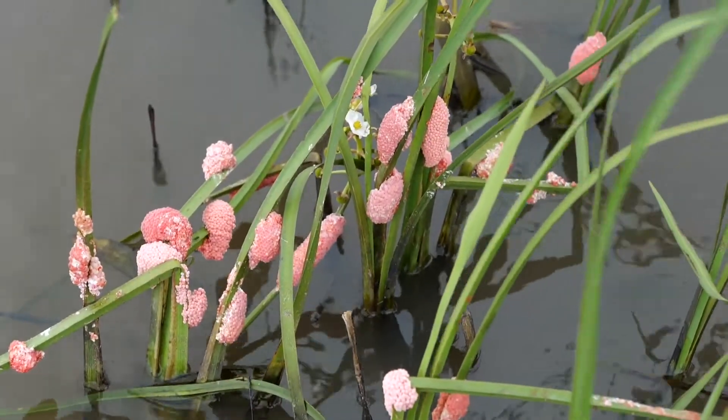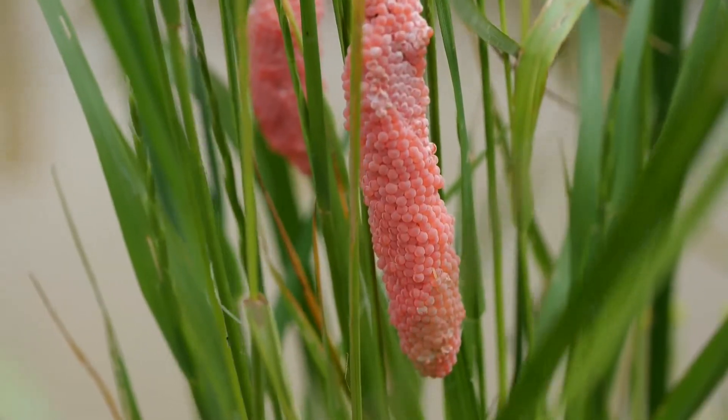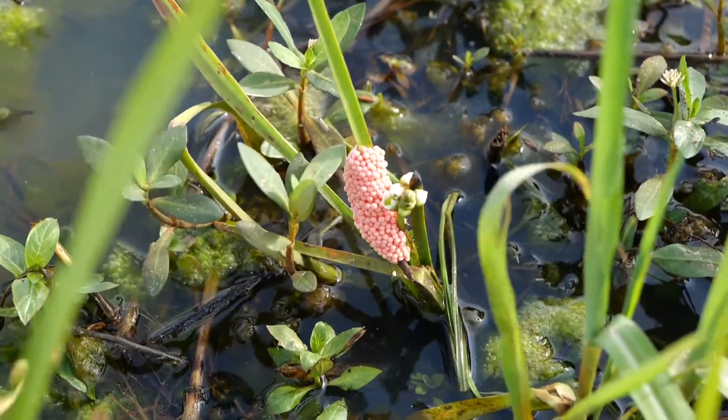Wilson says if you encounter any of these egg masses, they should be knocked into the water to keep from hatching, but it must be done carefully. Don't use your bare hands. The toxin in those egg masses can irritate your skin and cause you more discomfort, particularly if it gets in your eyes or your mouth.